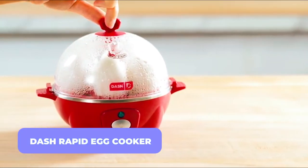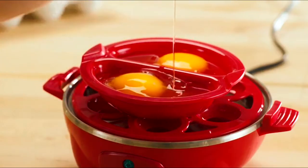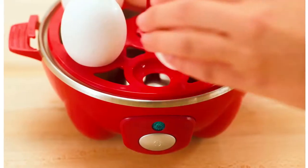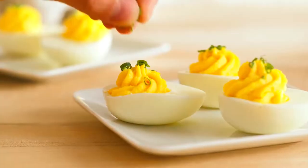Dash Rapid Egg Cooker. In less than 12 minutes, you can prepare eggs at any of three levels of doneness. You can boil up to six eggs at a time in this Rapid Egg Cooker. Use a dedicated poaching tray for gently cooking up to a pair of eggs.